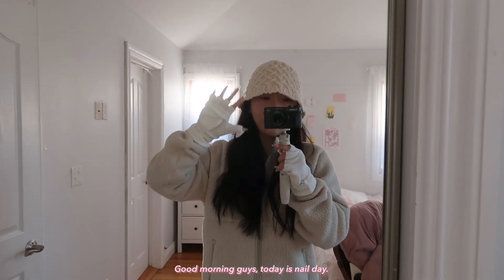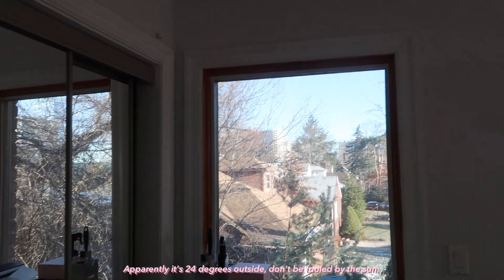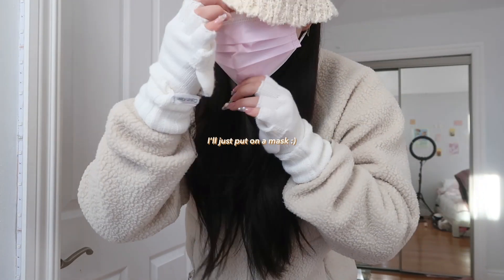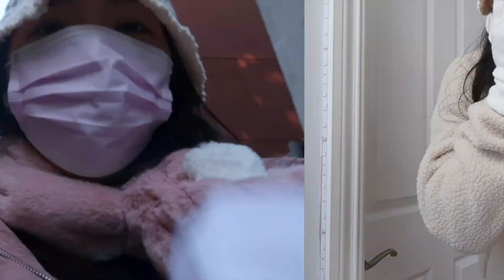Good morning, guys! Today is nail day. It is apparently 24 degrees outside — don't be fooled by the sun. I don't have much time to get ready because I have to catch the bus, and it's gonna be so cold today.